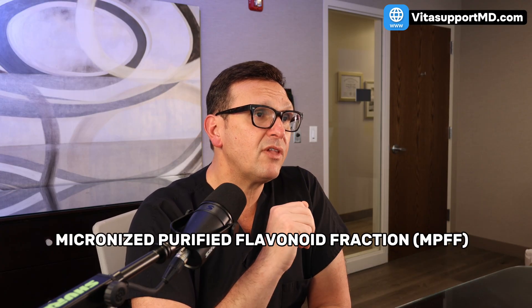MPFF — Micronized Purified Flavonoid Fraction — bridges vascular and orthopedic knowledge in recovery after knee replacement. Although Dr. Wickline's article focuses on surgical and mechanical strategies, it acknowledges that swelling also benefits from pharmacological, nutraceutical, and dietary supplement support. MPFF is a combination of natural citrus bioflavonoids, mainly diosmin and hesperidin, backed by over 30 years of clinical research, largely from Europe. It has consistently been shown to strengthen venous tone, reduce capillary permeability, enhance lymphatic drainage, and decrease inflammatory mediators — directly targeting the same biology Dr. Wickline describes: microvascular leak, venous stasis, and lymphatic overload.